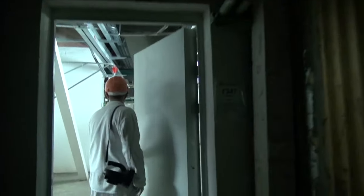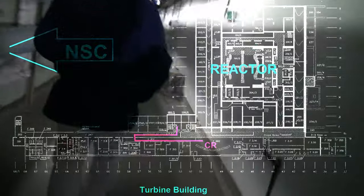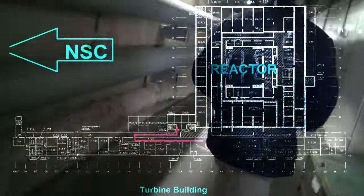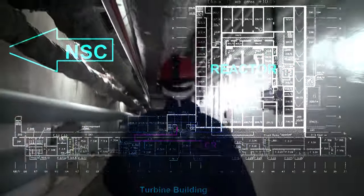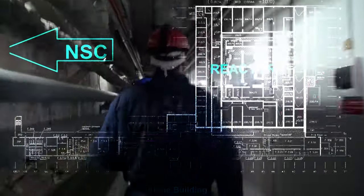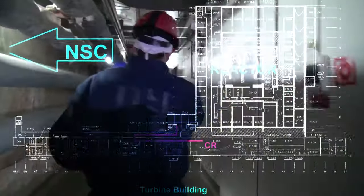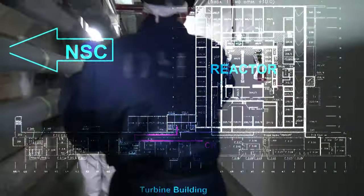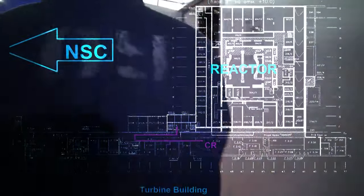We are close to the control room. Just for your orientation: the new safe confinement is to the west, the turbine building is to the south, and the reactor hall is that big square you can see. We are heading right along the pink path to CR — that is the control room of unit number 4. That's where it all happened. That's where we are going right now.